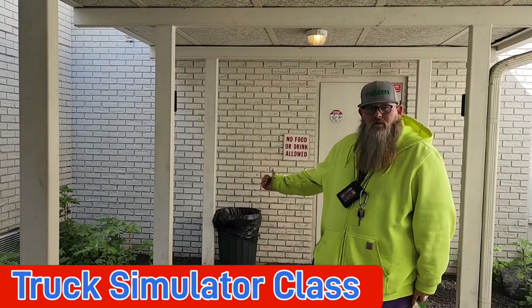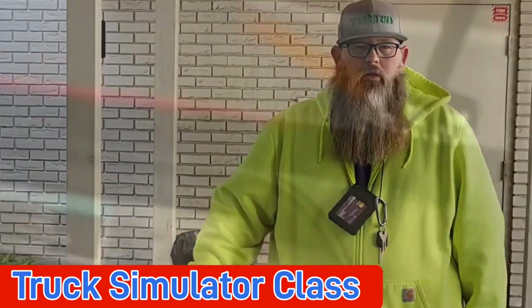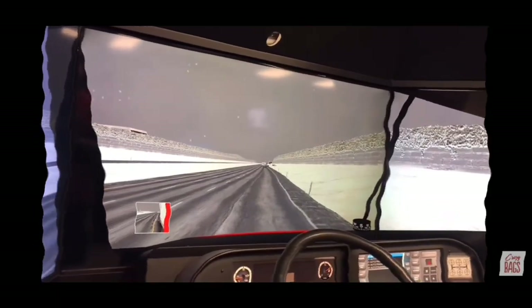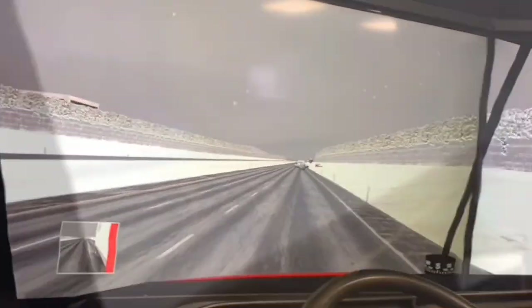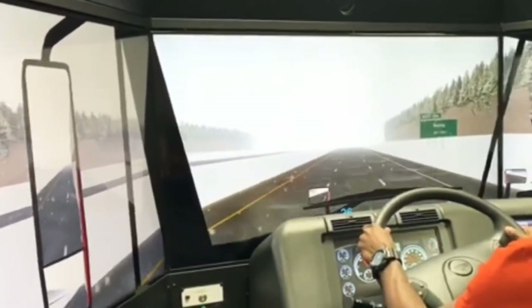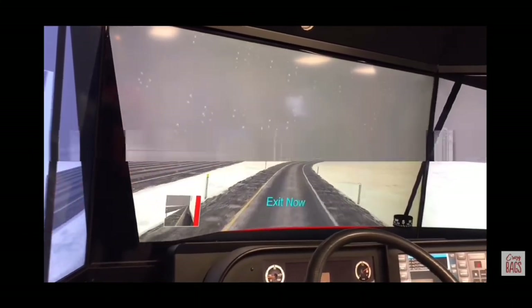Through this door is the simulator class, where you get to get onto a simulator of a truck. The simulator is to be taken real serious — it's going to put you in different scenarios like weather, snow, rain, and all kinds of conditions. You will also be able to get a feel of how a truck handles and get the basics of driving. At the end of the simulator class, you will be tested on the skills you picked up.